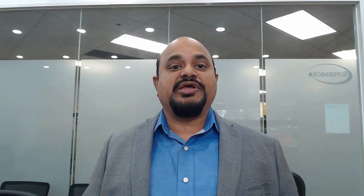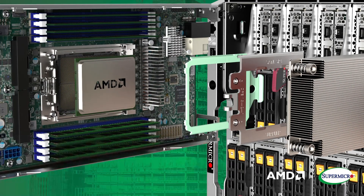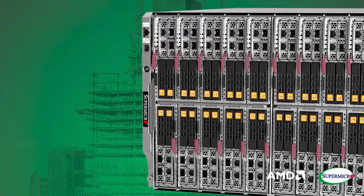We are the only vendor who supports both GPUs and non-GPUs in the same enclosure, which is very unique to Supermicro. With Superblade, you can run complex structural simulations and deliver efficient designs for cars or planes and a range of other products while meeting tight deadlines.